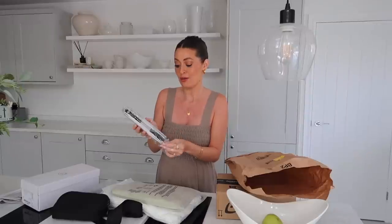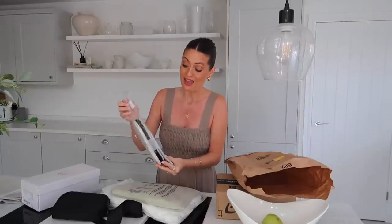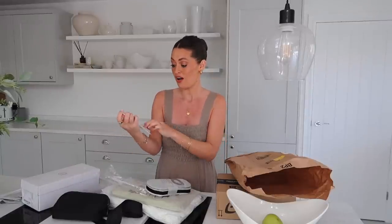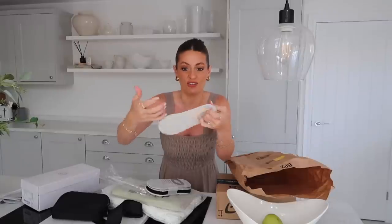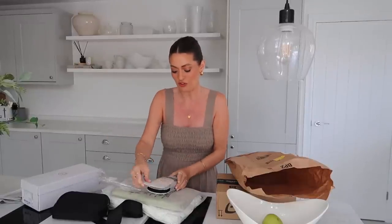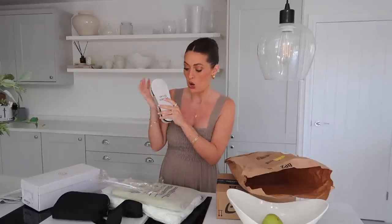Another very practical purchase — these are invisible socks. I was running low on these. I feel like they just disappear. They're those trainer socks that sit quite low, because I don't like the ones that come all the way up and you can see them over the top of the trainers. So two pairs of beige, one pair of grey, one pair of black.